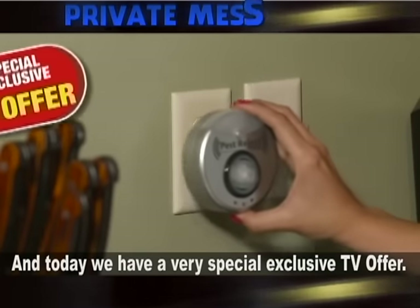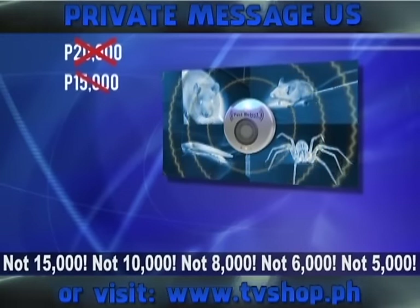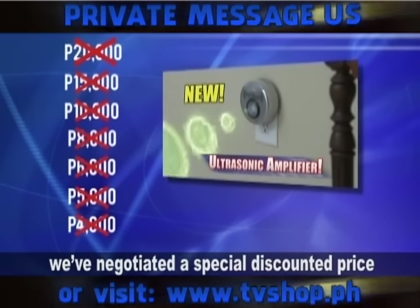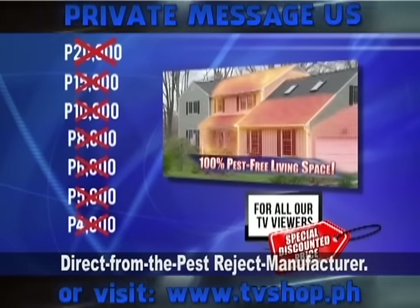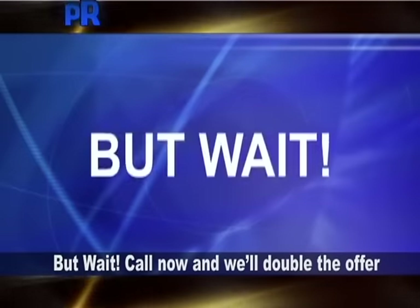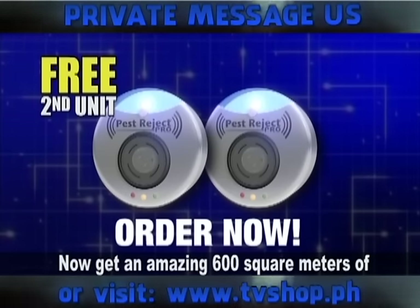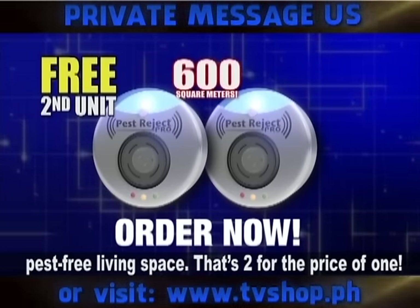Today we have a very special exclusive TV offer. You're not going to spend 20,000 pesos — not 15,000, not 10,000, not 8,000, not 6,000, not 5,000, not even 4,000 pesos. Because we've negotiated a special discounted price direct from the Pest Reject manufacturer, and if you call in the next 15 minutes, we're passing that discount directly on to you. But wait — call now and we'll double the offer. Order now and you'll get a second Pest Reject Pro for free, giving you an amazing 600 square meters of pest-free living space. That's two for the price of one.